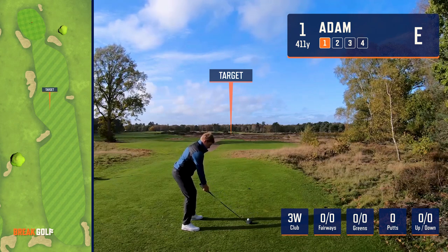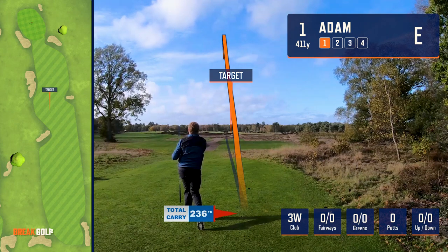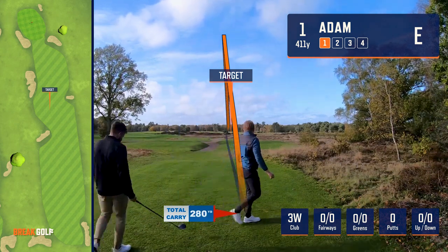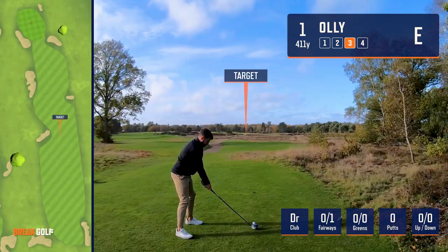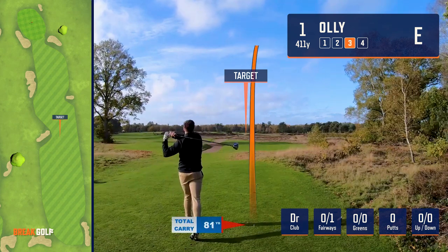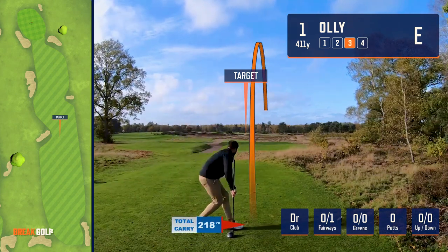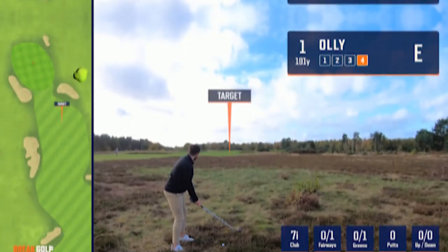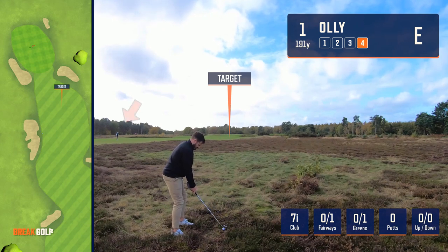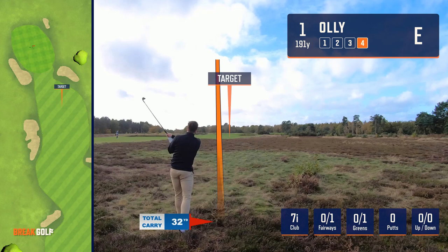Adam on the tee, three-wood in hand, beautiful penetrating ball flight, and just look how early he picks up that tee. I re-teed, focused, and was delighted to make contact with the ball — wasn't a great swing. I missed the fairway by 40 yards and found a tricky lie in this thick heather. Just look how far Adam is in front of me with his three-wood — effortless power.